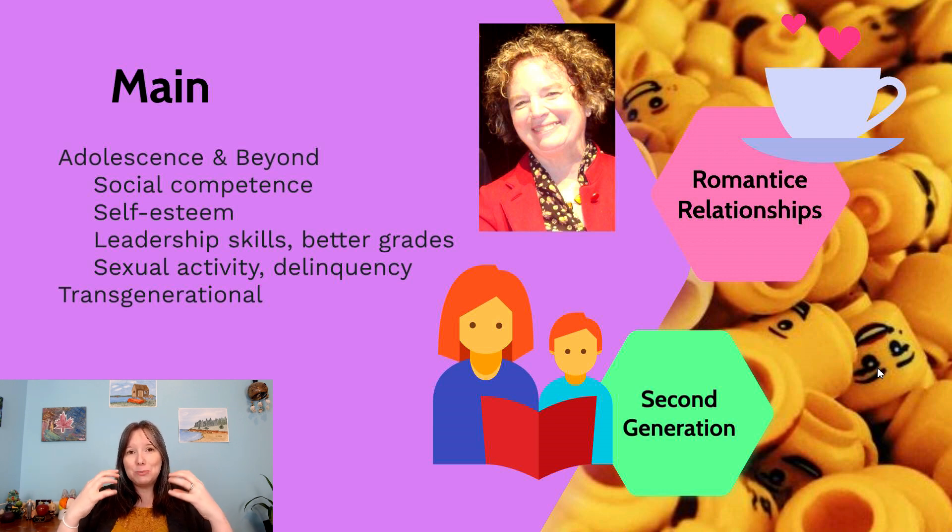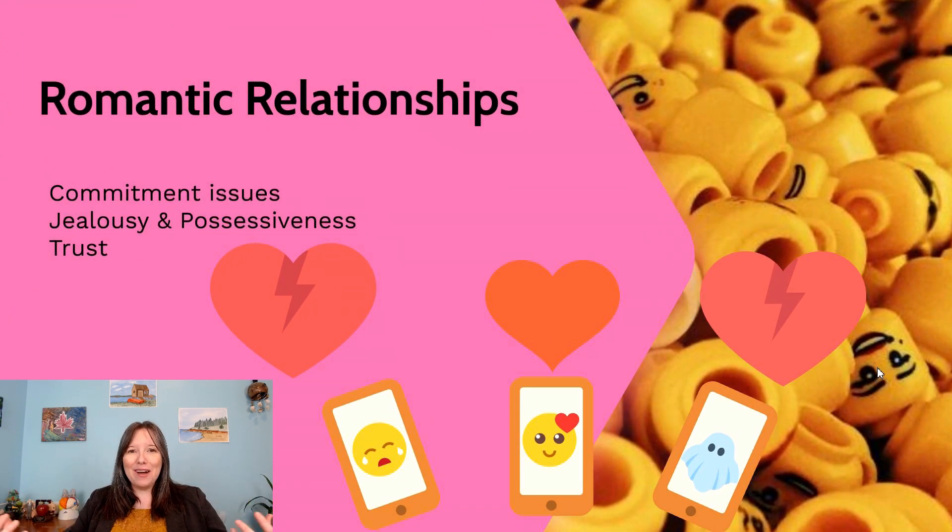The secure base tends to be a really great protective factor in adolescence. Main's work also found a transgenerational effect: your infant attachment doesn't just play out in childhood and adolescence, but also impacts you into adulthood and into the next generation if you become a parent. The relationship and attachment you have with your primary caregiver influences your friendships, attachment with other family members and teachers, and also the type of attachment you have in your romantic relationships.